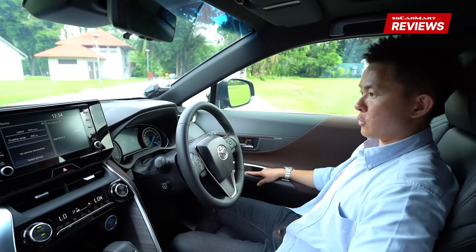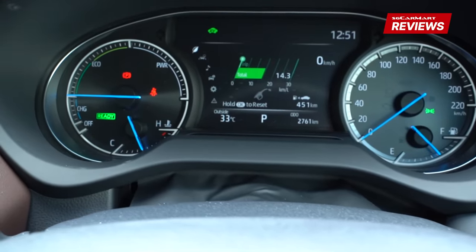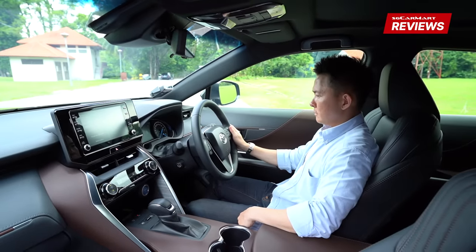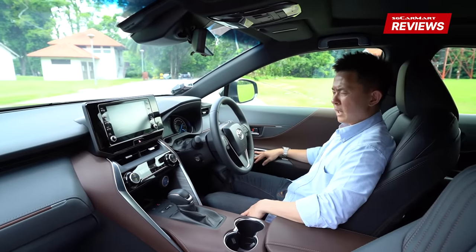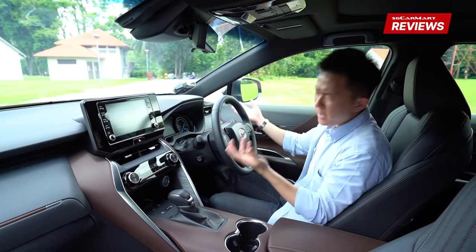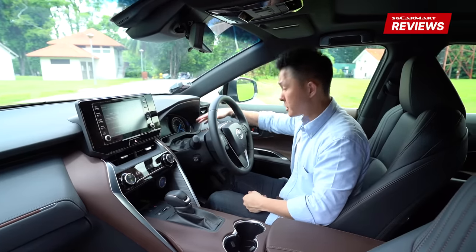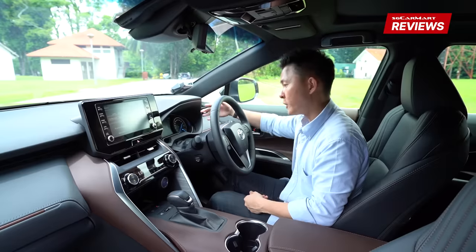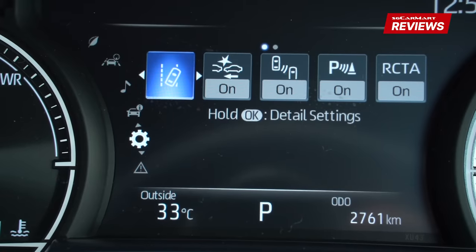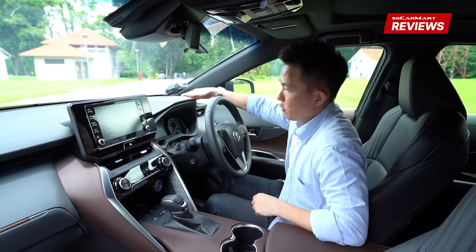The instrument cluster feels like it's year 2001 rather than 2021 because it's not fully digitalized. A lot of manufacturers have digitalized this entire area — for trend or marketing. It still works fine, I just wish for more. The center portion is fully digital, giving you fuel economy, radio and settings, controlled by the buttons here.